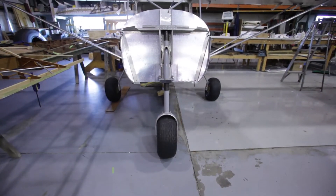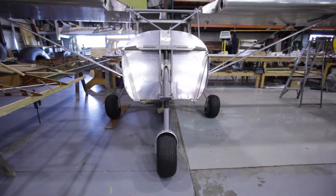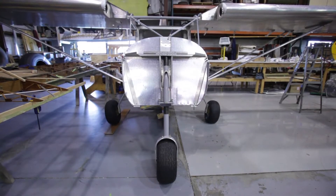On its landing gear, wings on and rigged, the slats are on and we'll have this thing ready to roll real soon.